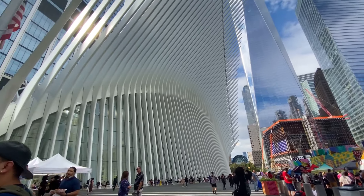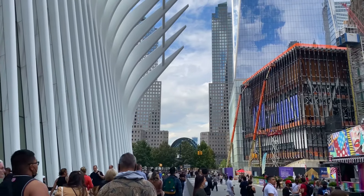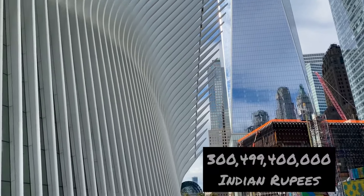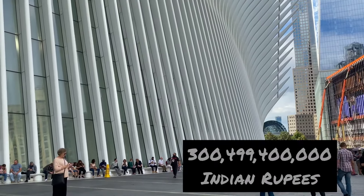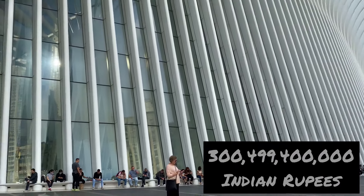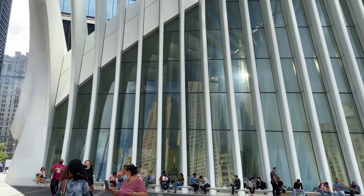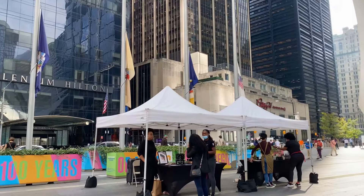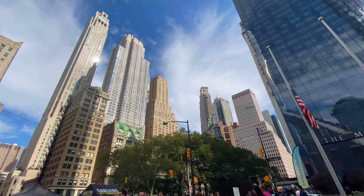This is the most expensive train station. How expensive is it? It is $4 billion. The first plan was $2 billion, but the total construction cost came to $4 billion.